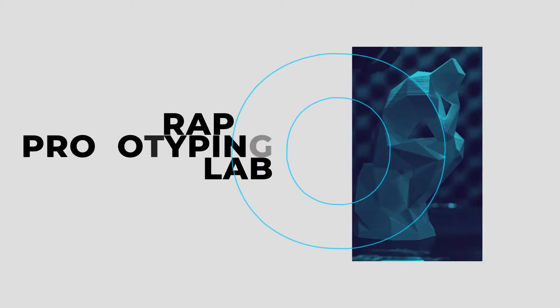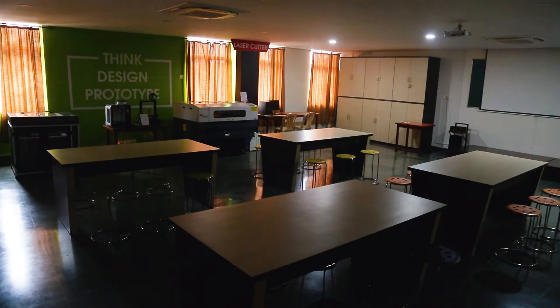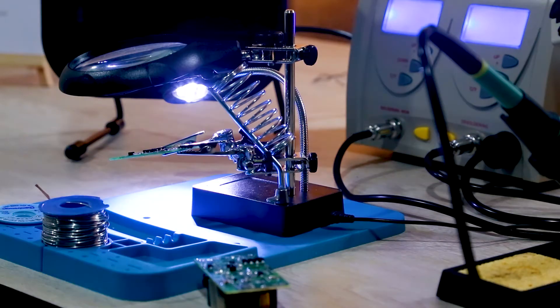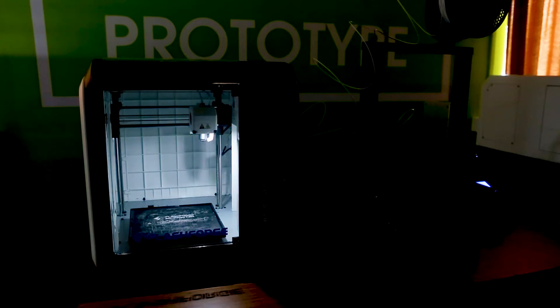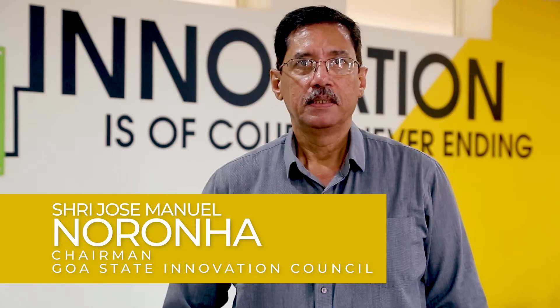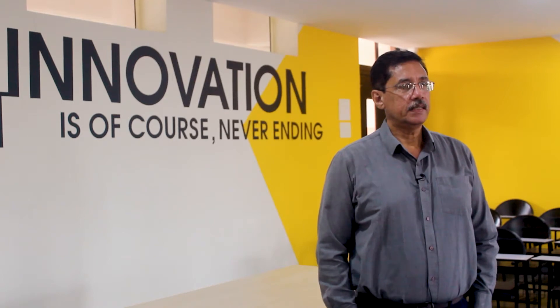And that's where the rapid prototyping lab comes into picture. Welcome to the prototyping lab of the Goa State Innovation Council, which is established at the Don Bosco College of Engineering. The Goa State Innovation Council established this prototyping development laboratory in 2019, and it is a stage after the ideation process where any young innovator can come.